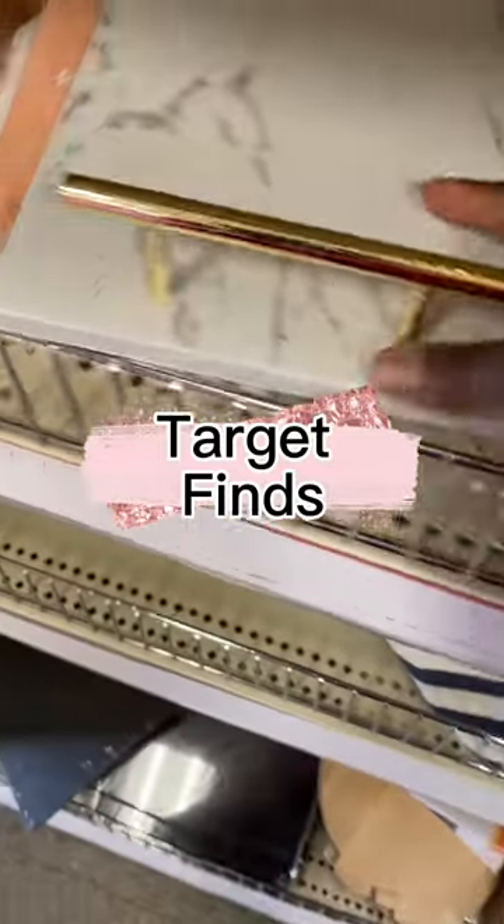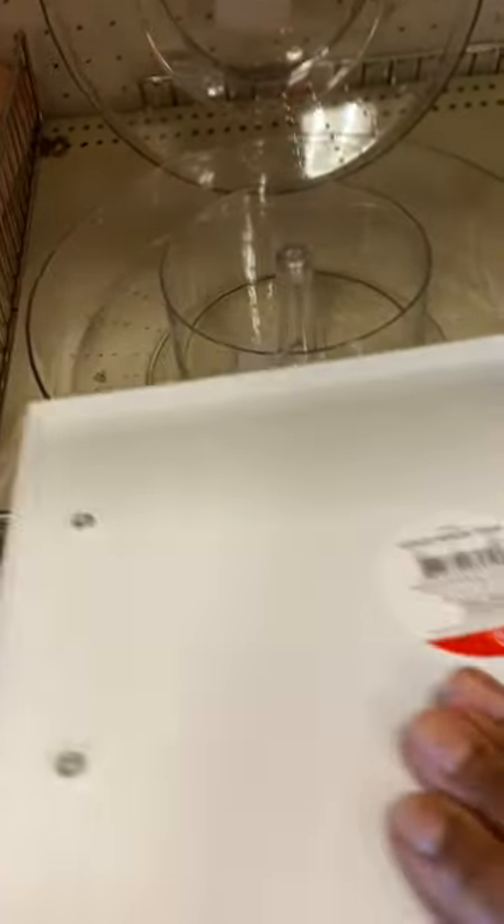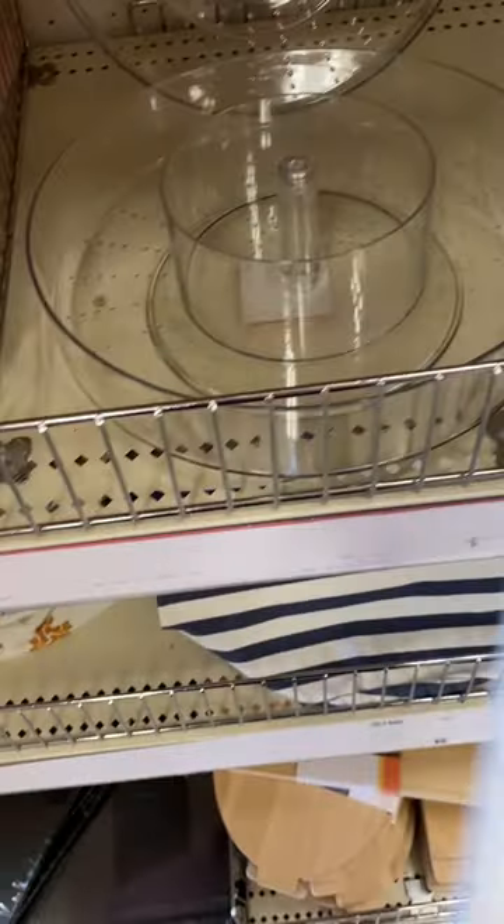Hey you guys, what's going on? So we are in Target and I found this cute little marble tray with the gold handles. I feel like this can be used for so many different things — for your coffee table, for your bedroom decor and different things like that.